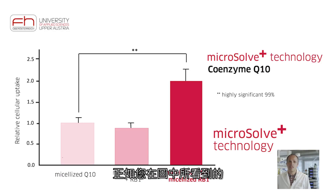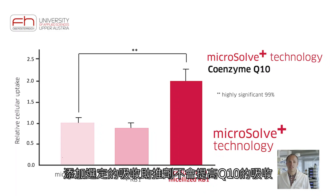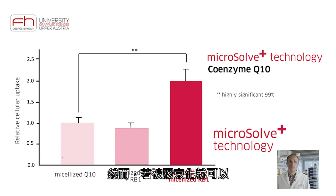We have worked on compounds that are potentially able to improve the uptake of micro and macronutrients, termed resorption boosters. As you can see in the graph, addition of a selected resorption booster does not improve the uptake of Q10. However, if it is micellized as well, then it does.